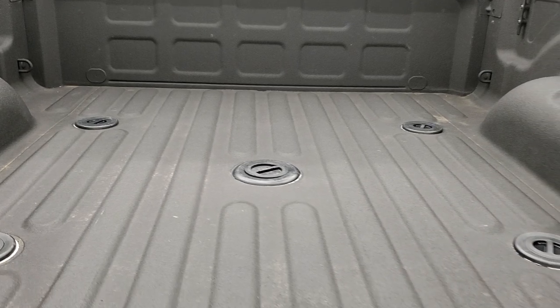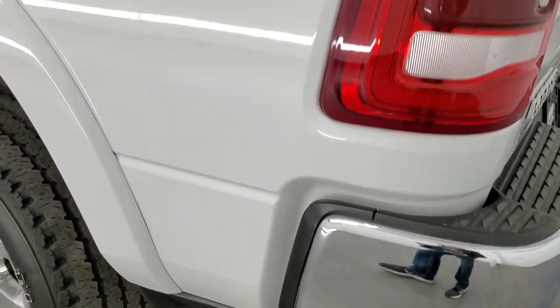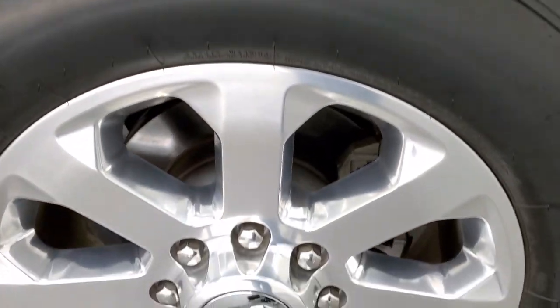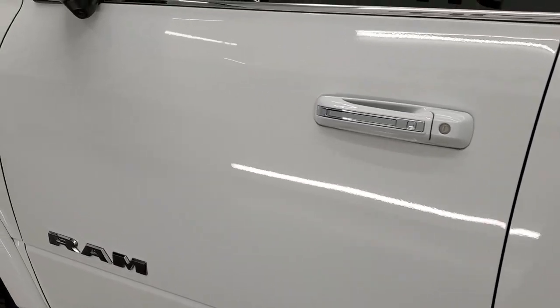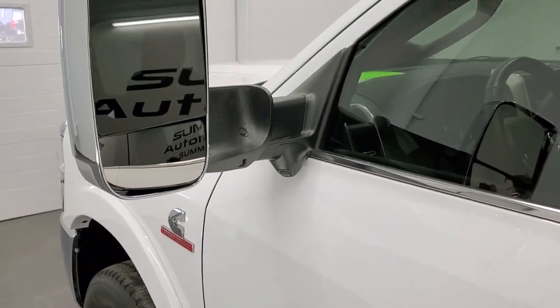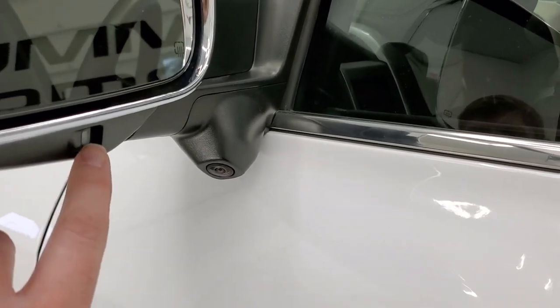This one has the cargo cam right in the middle, which looks down on the bed — pretty cool. The tailgate shuts nice and solidly. As you go down the driver's side, it's just as clean as the passenger's side — no dents or dings on the box. The back rim is in excellent shape as well, no scuffs or scrapes, and down the rest of the side the truck looks really good. This one also has the 360 camera. Those mirrors fold up — they also have blind spot monitoring, directional signals, and LED side lights.